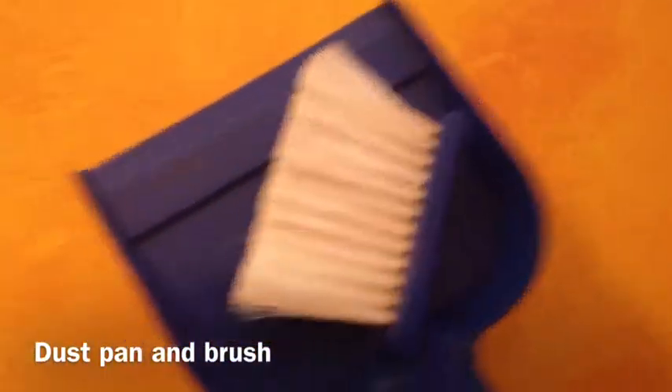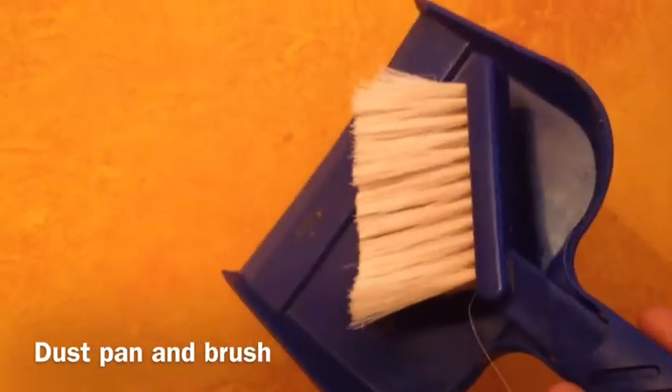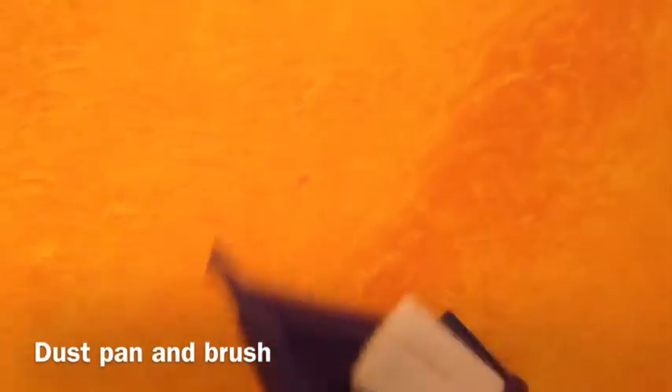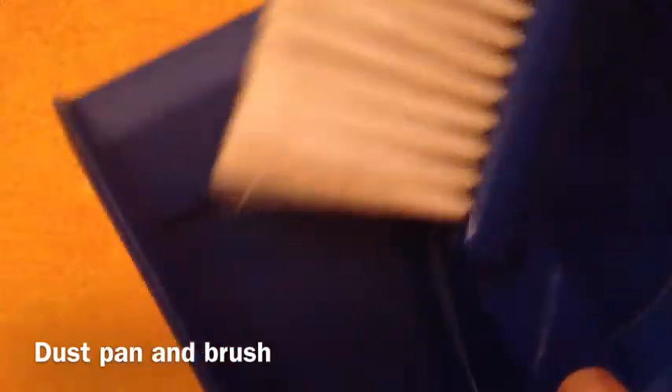The third thing I recommend is a dustpan and broom. I know a lot of people have been saying this, but I really do recommend it because I don't know how I would clean out the cages without it. It just helps me a lot — it helps clean up the poop, and you don't have to touch the bedding. Well, you could always use gloves, but it's just better with this. You just take it, scoop it, and then put it right in the bag, and it just helps you a lot.